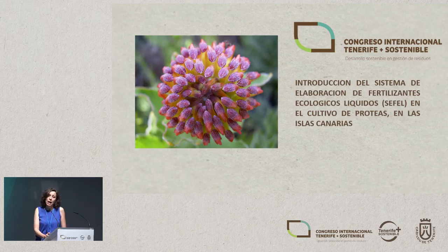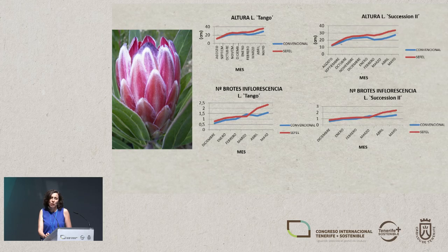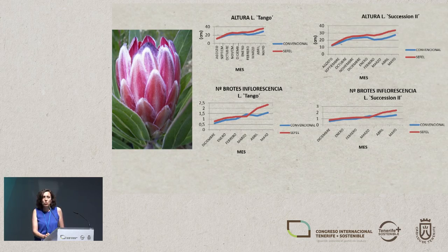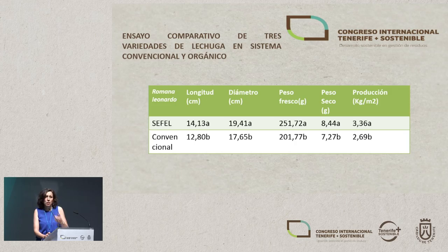Another highly interesting work concerns the importance that ornamental plants such as proteas have on the island. La Palma is one of the islands that started growing proteas quickly and with excellent results, but here in Tenerife we also have farms growing proteas, and we've studied how these ornamental plants behave in the first year of life using this organic model. The two cultivars used on the island — especially in La Palma — which are Secession and Tango, were analyzed for stem height and number of flowering shoots, which is important for ornamental plants. We found significant differences in favor of the SEFEL treatment.